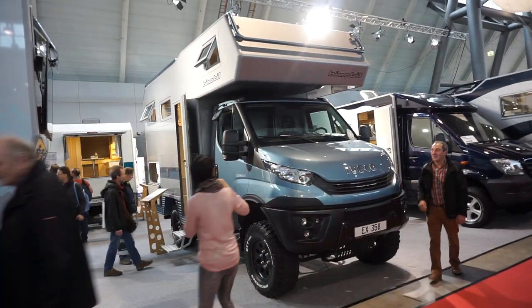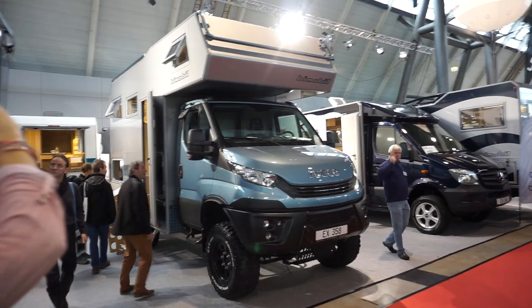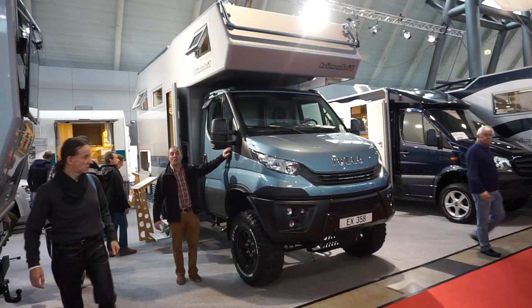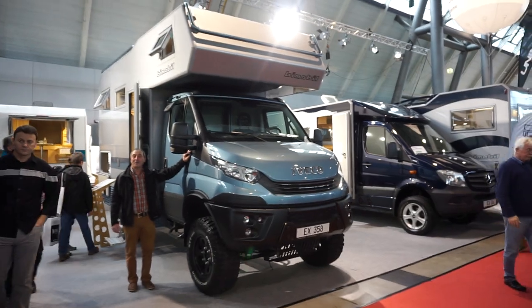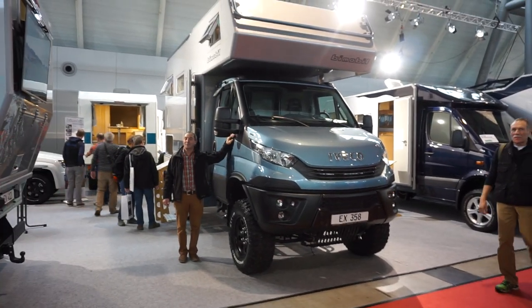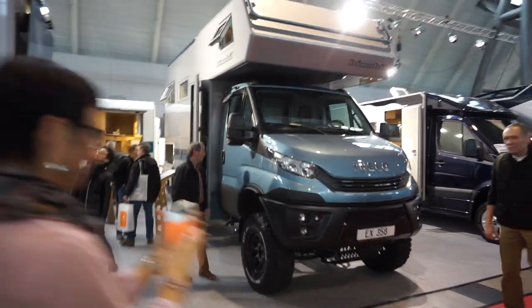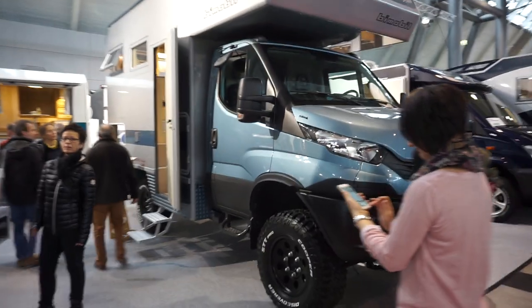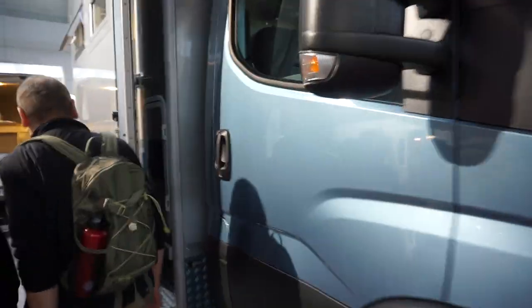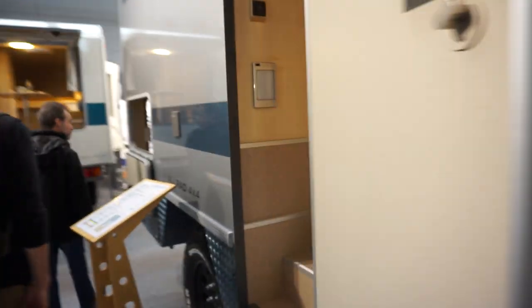It's the 18th of January 2018. I'm at the CMT trade fair in Stuttgart, Germany. This is the Bymobil EX358 motorhome, off-road on an Iveco base, designed for going to places such as the Kalahari Desert, Iceland, Siberia, or Mongolia. There were a lot of people around which makes filming a little bit difficult.